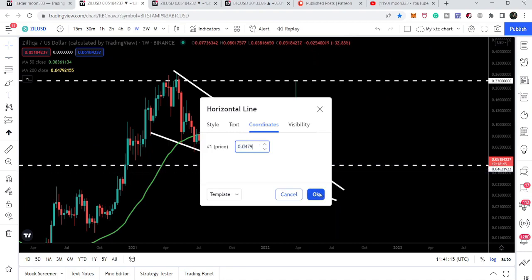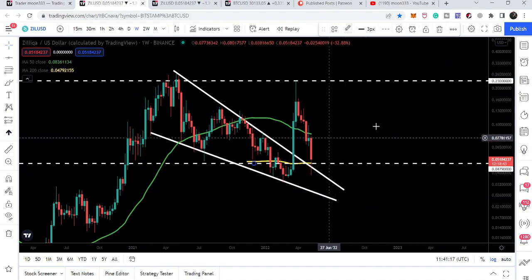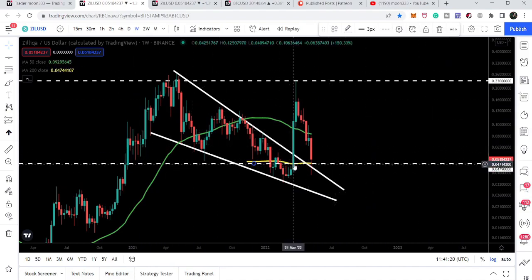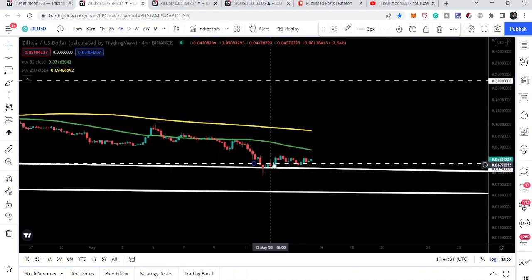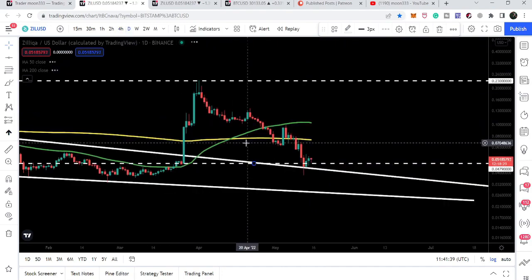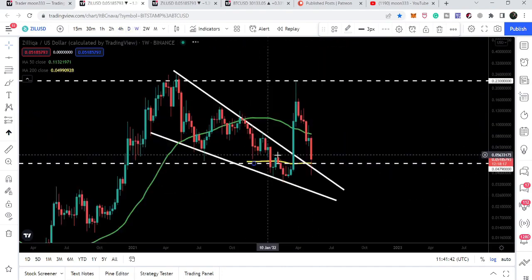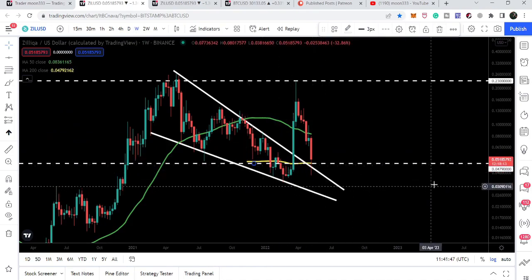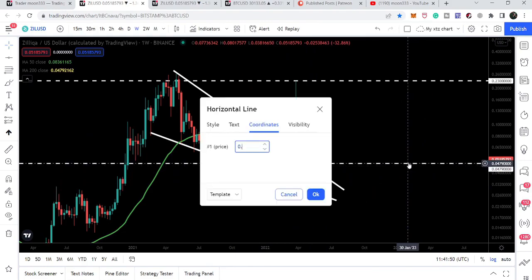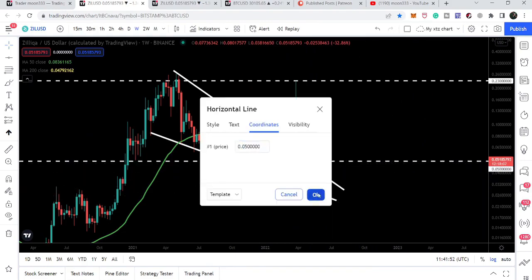I'm just placing this trend line here, because if I change it to the four-hourly time frame it will show the 200 SMA according to the four-hour setting. So I'm placing this support/trend line manually. We can see that we are above this 200 simple moving average on the four-hourly time frame — it is very obvious — and even on the daily time frame it is quite clear that we are above the 200 simple moving average, which is up almost at the support of five cents.